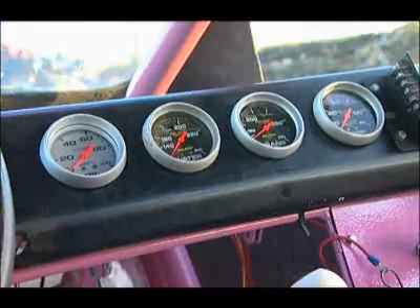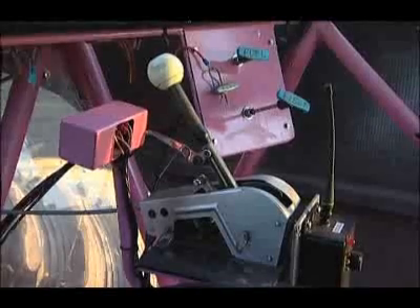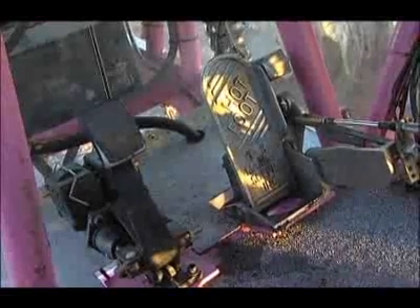Reliability's not an issue — it's only got to last the length of one race. But the rest of the truck has to be massively strong to survive those 20-foot jumps.